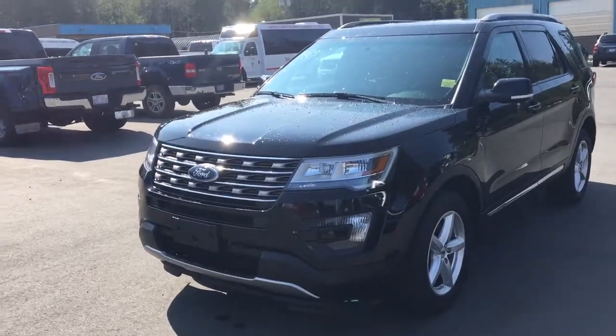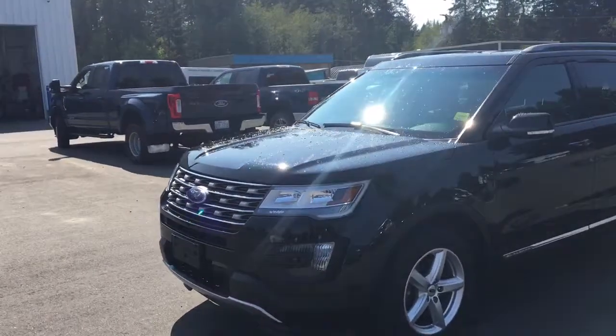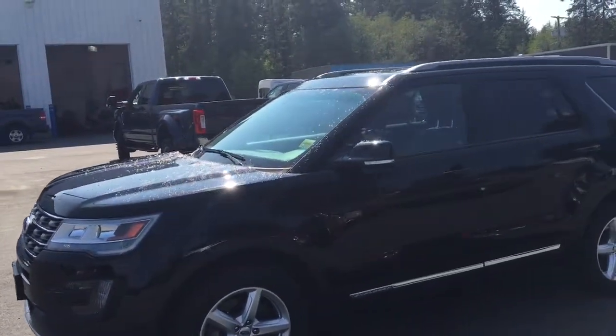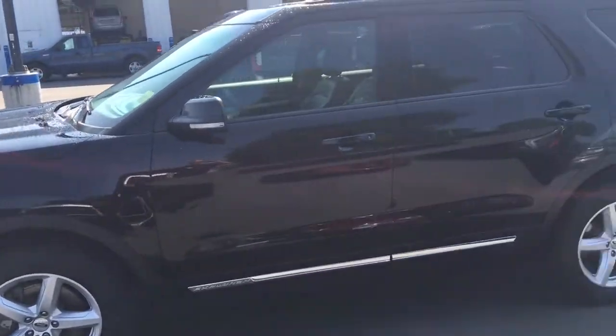Here we have the 2016 Ford Explorer XLT. This one is all-wheel drive, comes equipped with a powerful yet economic 2.3 EcoBoost motor, great on gas. Comes with a factory tow package too, so capable to tow up to 3,000 pounds.